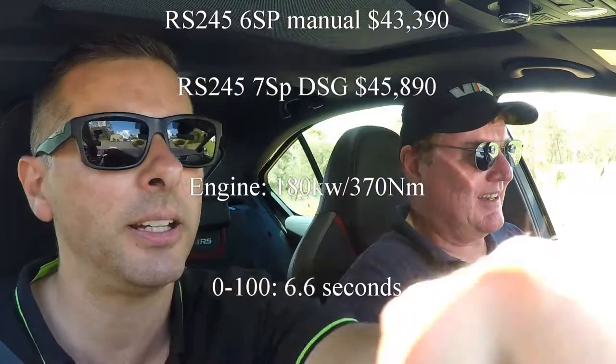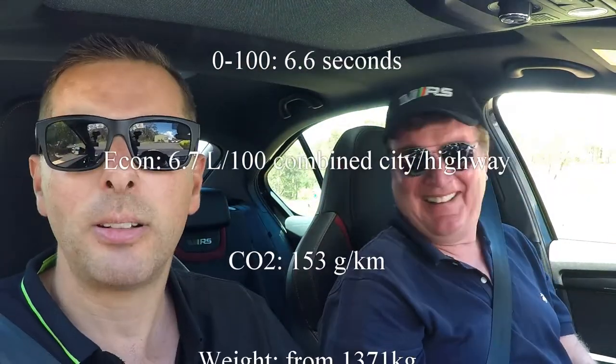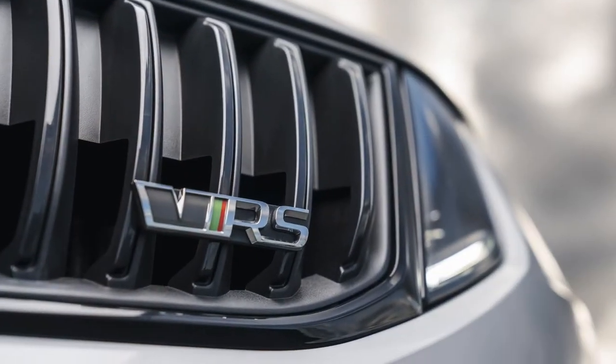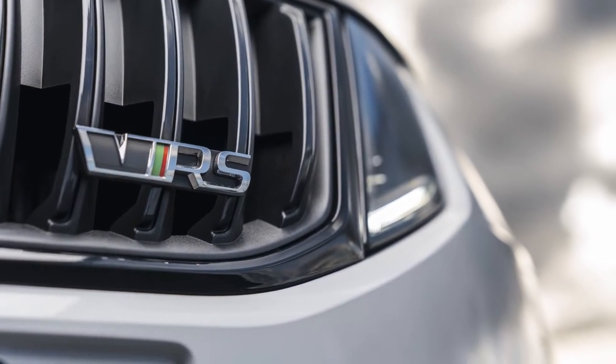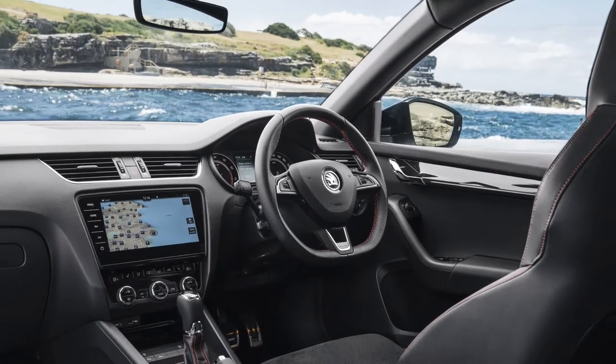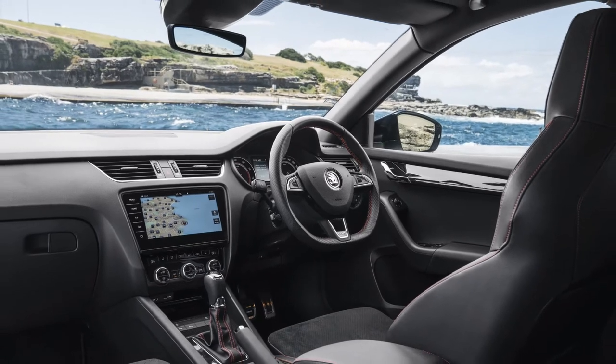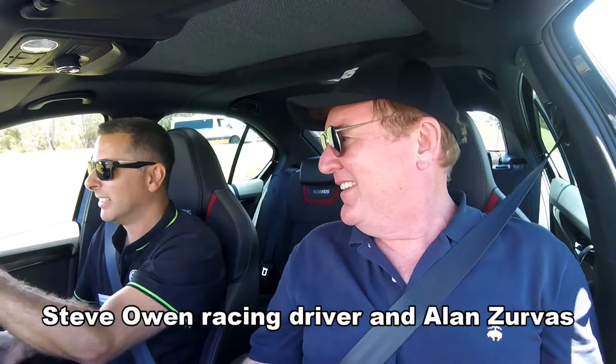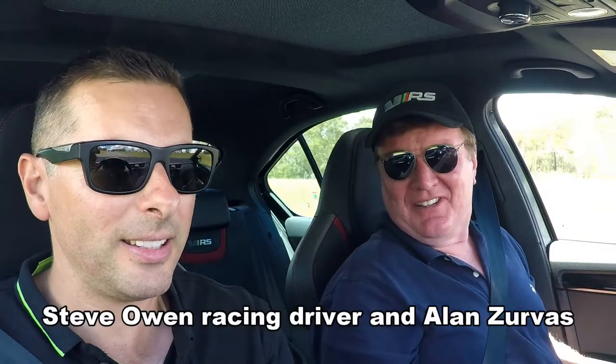Hi, I'm Steve Owen. Here we are in a Skoda Octavia RS, about to put it through its paces. Don't forget it's very important. What do you do in your day job? A steering wheel attendant, normally — so luckily I've got one in my hands at the moment. Are you any good at it? Might be, so I hear.